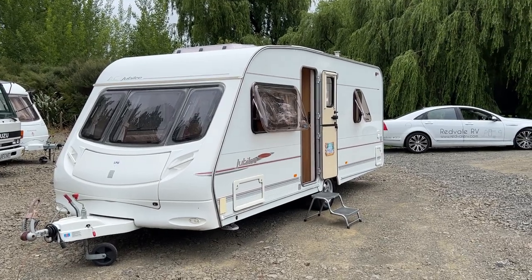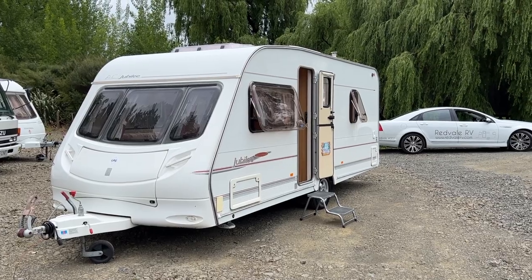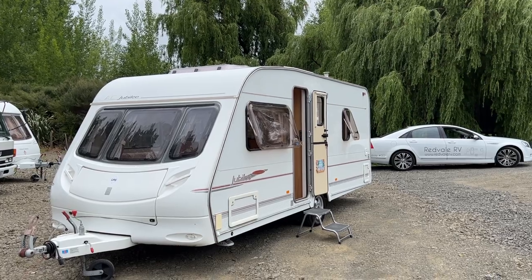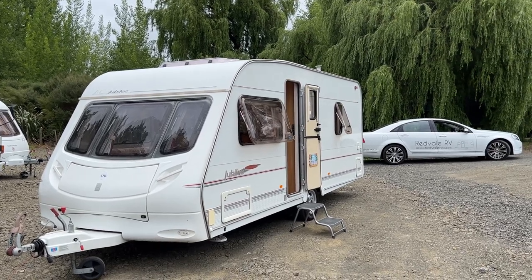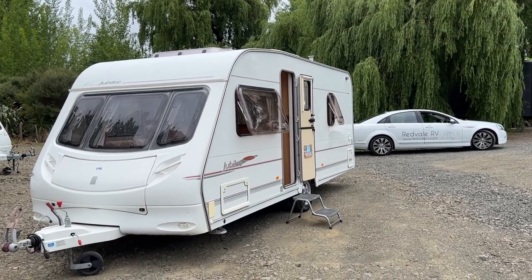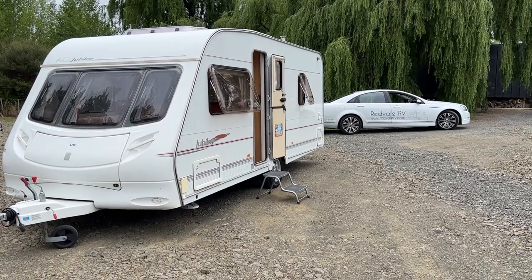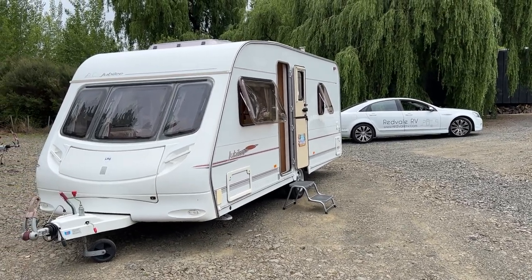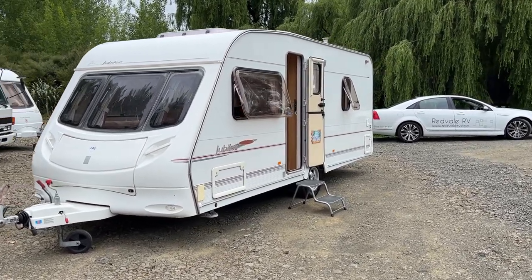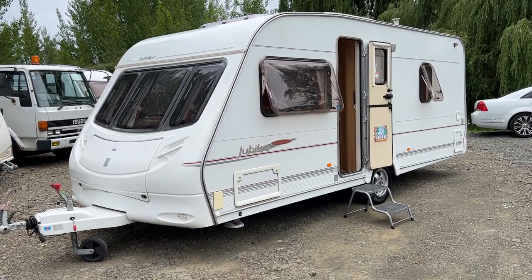Up for sale from Red Vaal RV is this fresh arrival Ace Jubilee Statesman four-berth caravan. This caravan has just arrived in New Zealand and as such we've put a brand new Warrant of Fitness on it, fresh registration, had all the power points changed to New Zealand sockets with a fresh electrical Warrant of Fitness, New Zealand LPG certified with a brand new 9 kilo LPG bottle. I've also had this caravan through our workshop and it's had a full service to make sure everything is working as it should be.